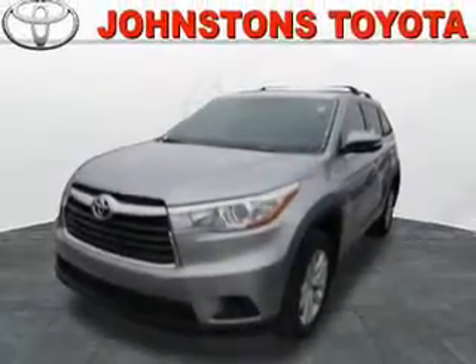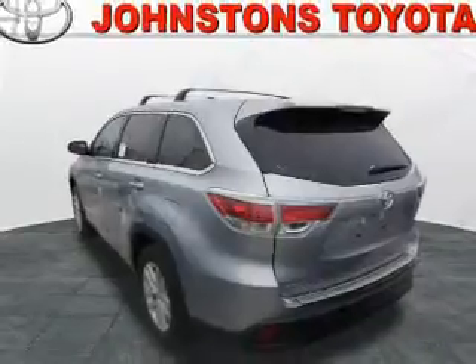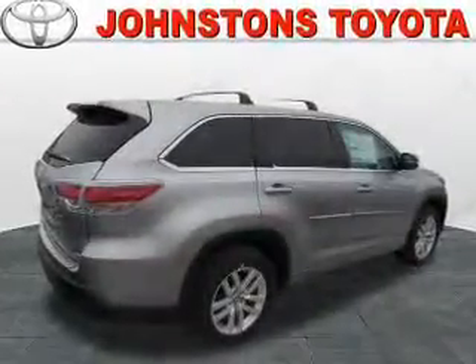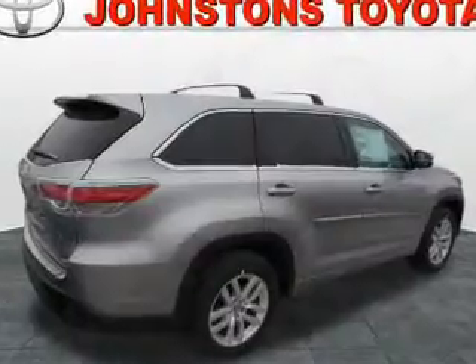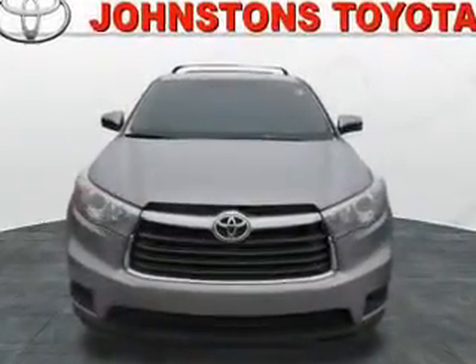The features include a power sunroof, auto-dimming mirrors, a spoiler, an alarm system, roof rails, keyless entry, power lift gate, independent suspension, brake assist, and traction control.